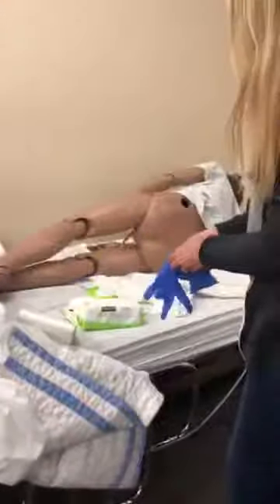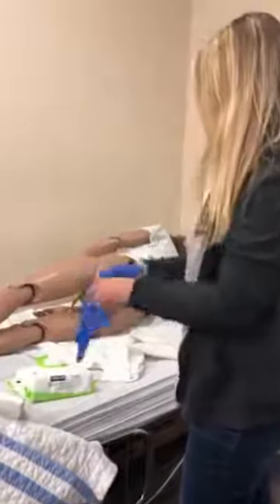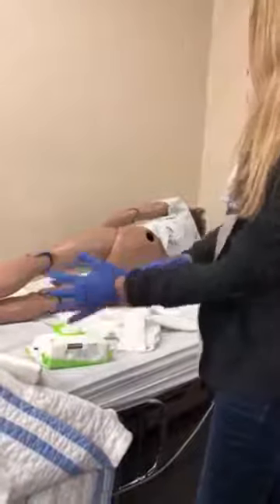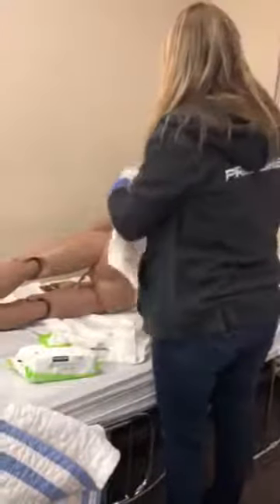I'm gonna change my gloves really quick for you. We got you a nice clean one today. I'm gonna roll you over on the count of three. One, two, three.